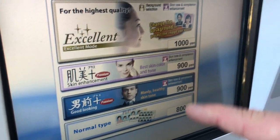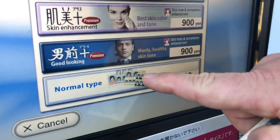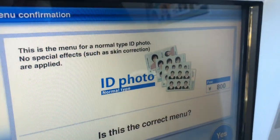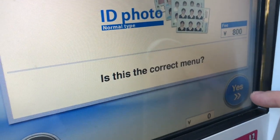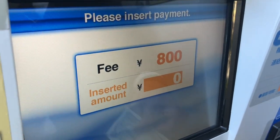For the highest quality, there's a normal type option. I think I'm going to go with the normal — I don't need high quality and I don't need to change the background. Touch yes to continue or back to return to the previous screen. The machine has a nice British accent. Please insert the money — 800 yen.